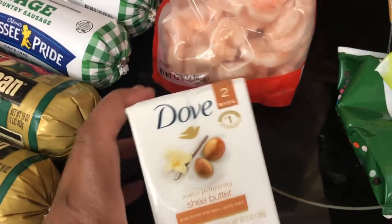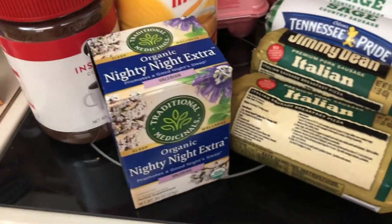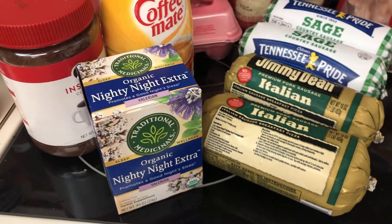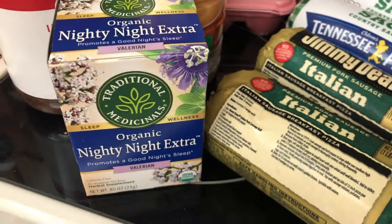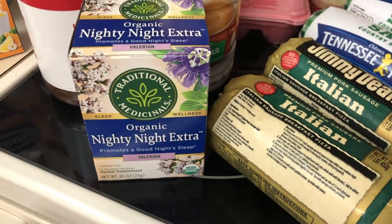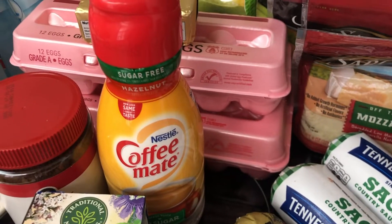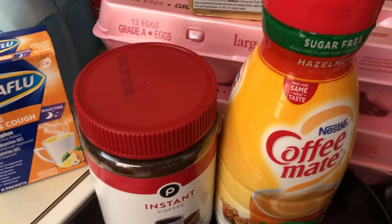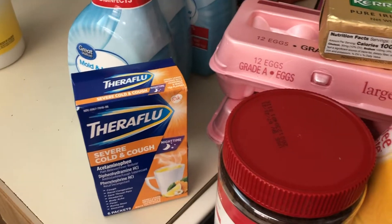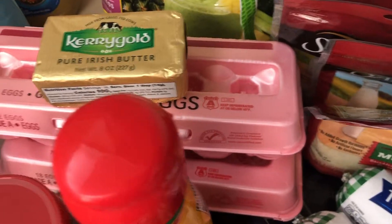I also picked up Dove shea butter bathing soap. Since I don't get the eight hours of sleep I need, I picked up this Organic Nightly Night extra strength valerian root tea — really excited to try that. And I got hazelnut Coffee Mate and Publix coffee.